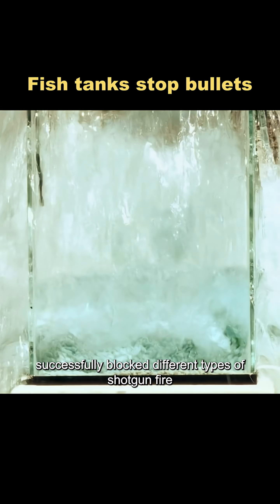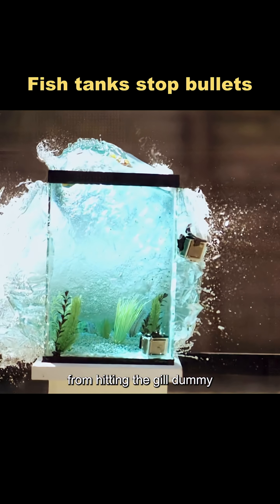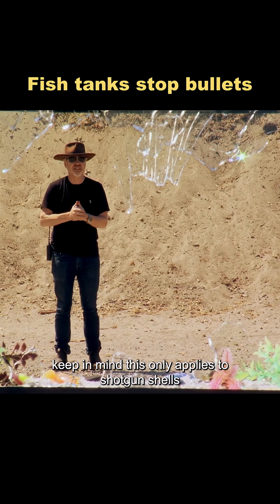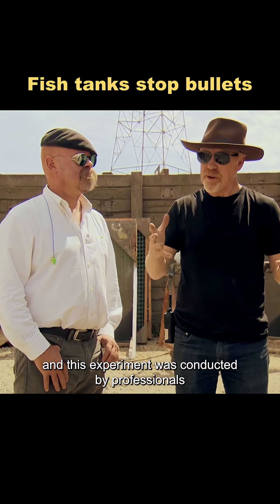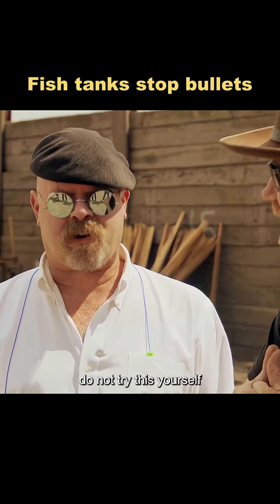Across multiple tests, the fish tank successfully blocked different types of shotgun fire from hitting the gel dummy. But keep in mind, this only applies to shotgun shells. The myth is confirmed. And remember, this experiment was conducted by professionals — do not try this yourself.